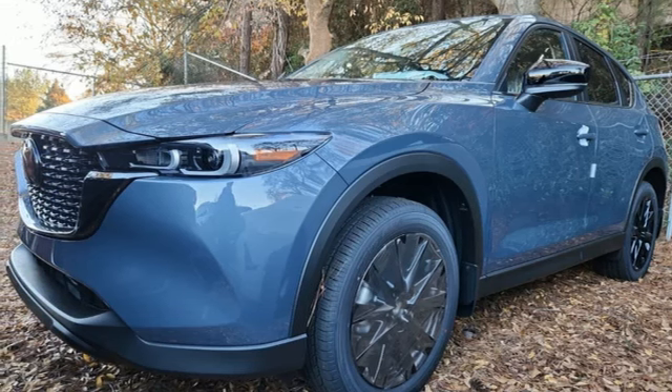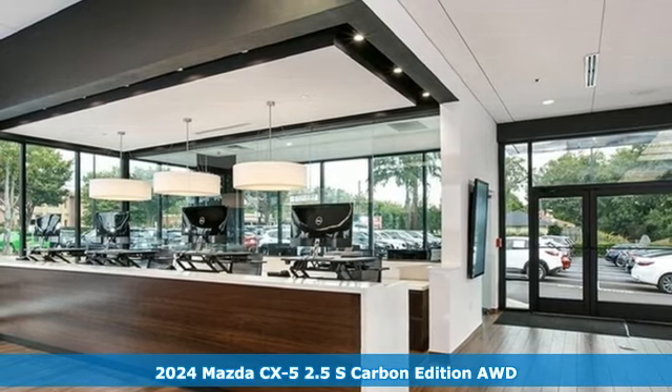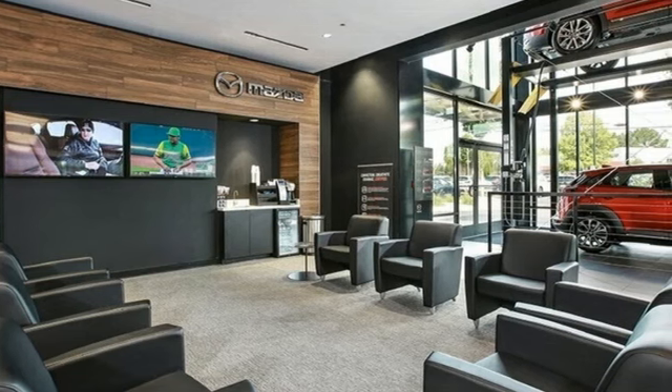It's a new 2024 Mazda CX-5, a compact SUV you can be proud of. This CX-5 handles like a sports car and looks as poised and powerful as a predatory animal on the hunt.